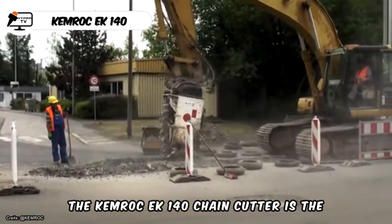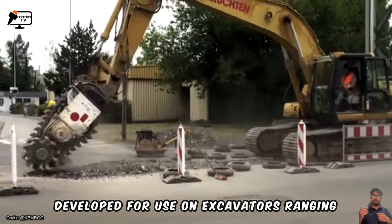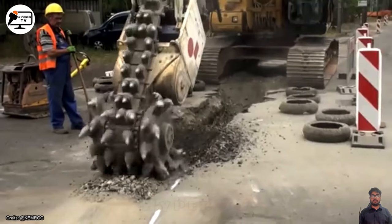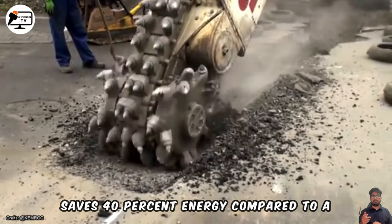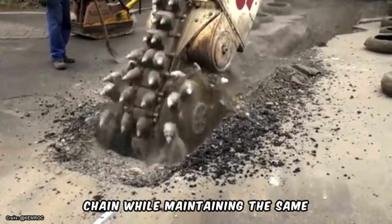The KiMark EK 140 chain cutter is the first of its kind on the market. It was developed for use on excavators ranging from 1.5 to 70 tons. This chain cutter significantly reduces wear on the excavator swing mechanism and saves 40% energy compared to a conventional rotary cutter without a center chain, while maintaining the same productivity.